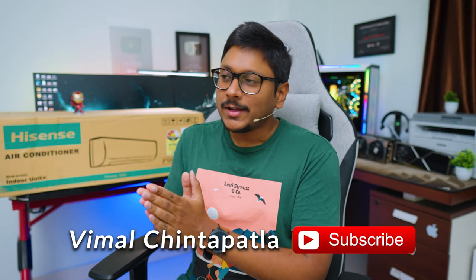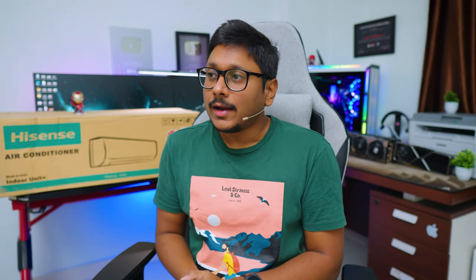I just took delivery and installation happened the next day. I've been using this AC for the last five to six days and now I'll be sharing my complete experience and feedback on this model. There are so many things I'll be talking about, so make sure to watch this video till the end in case you're planning to buy this model.